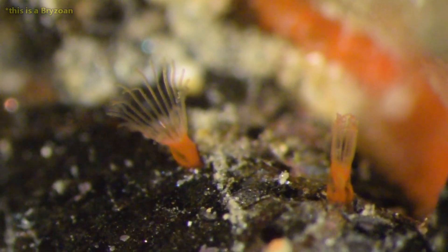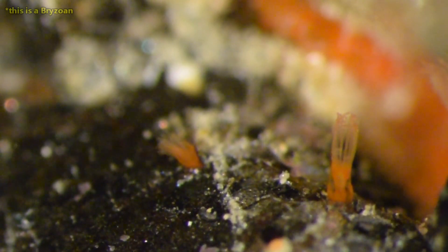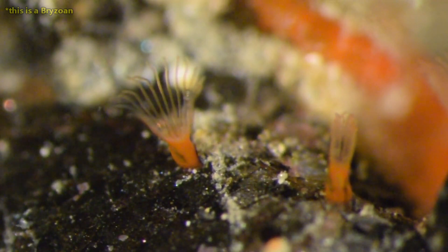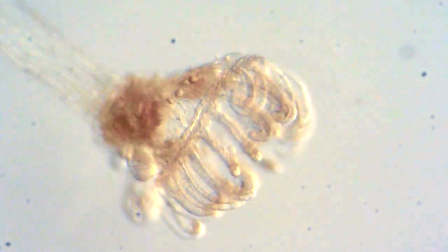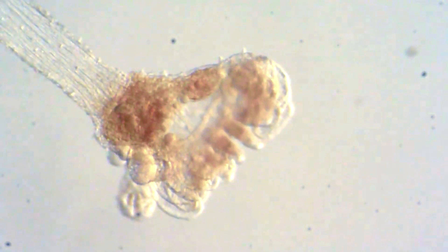Entoprocts are almost entirely sessile, meaning they spend their entire lives in a single spot once they have settled. They begin life as an egg. They breed when it's warm, and those in tropical areas may breed year-round. Sperm is released into the water column, where it can be drawn into the female's body to fertilize her eggs.